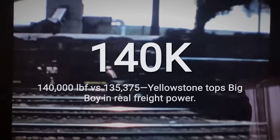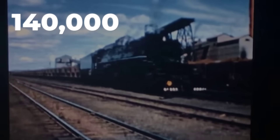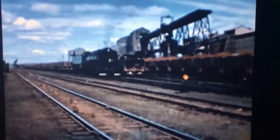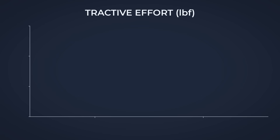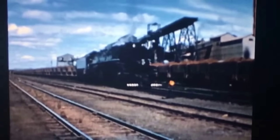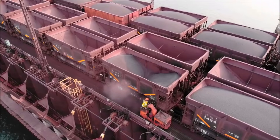Numbers tell the story of the M4 Yellowstone's true strength. At the heart of its reputation stands a tractive effort of 140,000 pounds — an objective measure of the force it could apply to a heavy ore train at rest. That figure outpaces the Union Pacific Big Boy by 4,625 pounds, a margin that is not just academic. In the world of freight, every pound translates to more cars moved, more ore delivered, and more profit for the railroad.